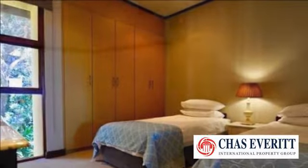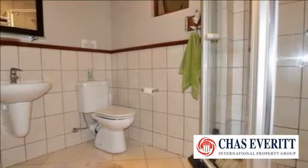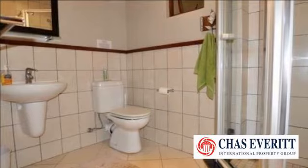Lovely balcony with spectacular ocean views. One undercover parking for the unit and one open parking.